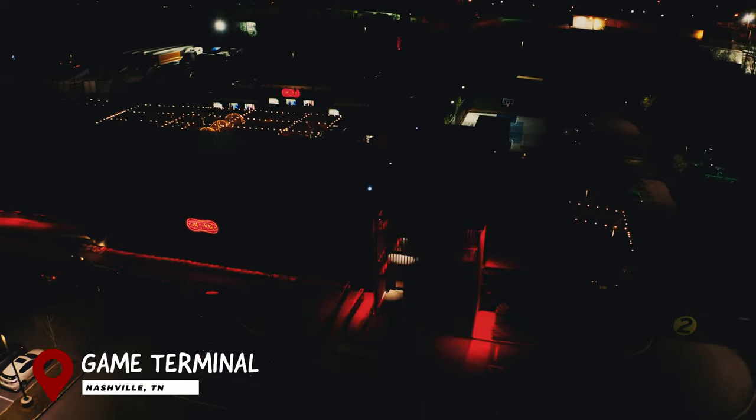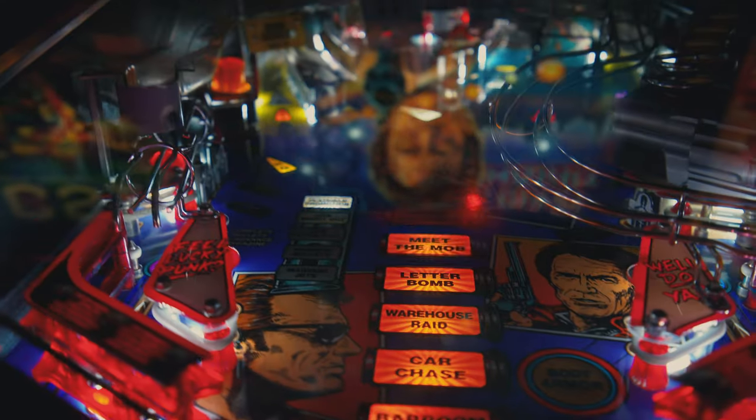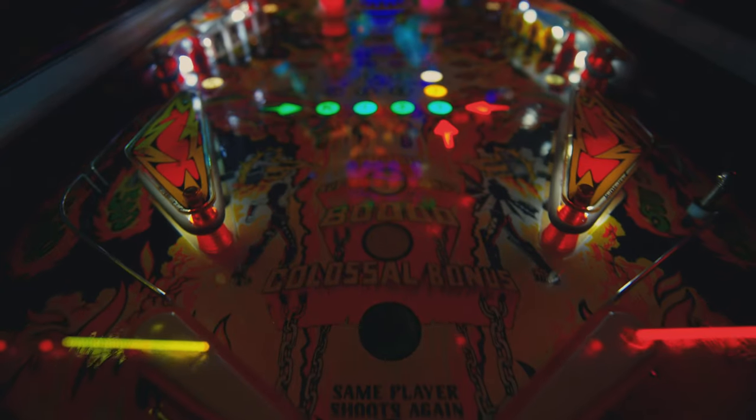Today we have come to the Game Terminal. This is in Nashville, Tennessee. This place has one of the largest arcade game and pinball collections in the U.S., so we are so excited to check it out. We also wanted to mention that we're filming with a new camera — we just got the Sony a7 IV. Let us know down below if you see a difference. We're going to be doing a full review of this camera later, so stay tuned for that in the coming weeks.